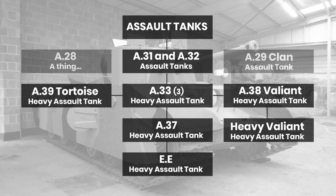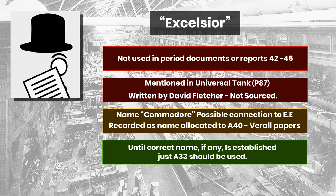I have stuck with using the A number and not an actual name, because to date the actual name has not been found. The title Excelsior is not once recorded in the minutes anywhere where A33 is discussed. It may well have been a name given by English Electric, but so far nothing has been found. One name that does crop up, however, is Commodore — this appears in some liaison reports. However, the same name is also applied to the A30 Stage 2, the A40 tank, which is also recorded as Commodore. And so, while it can't be said for sure, the name is at least recorded in some contexts. Until more evidence can be found, it will simply be referred to as A33.